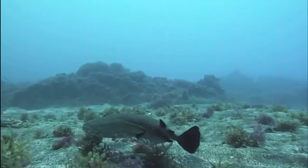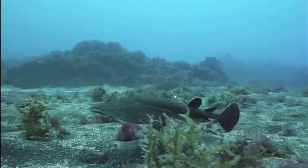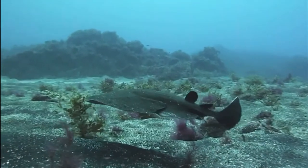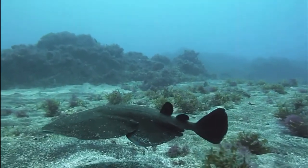They are commonly found in rocky reefs and beds of seagrass. The coloration of this ray allows it to camouflage itself very well in these kinds of environments.